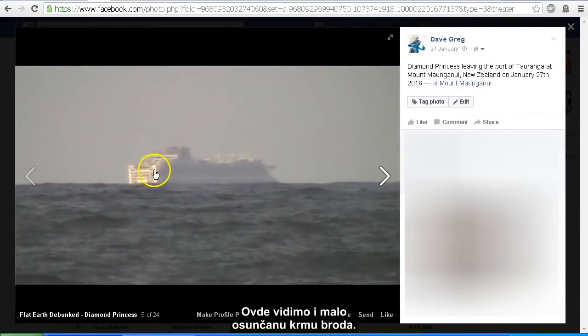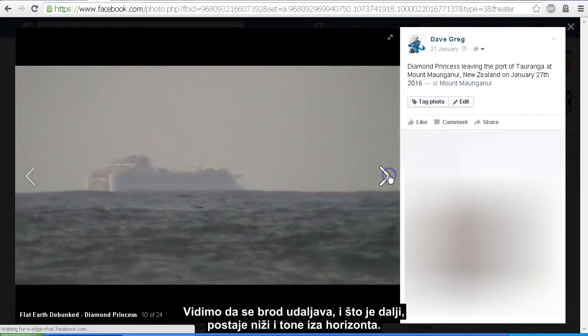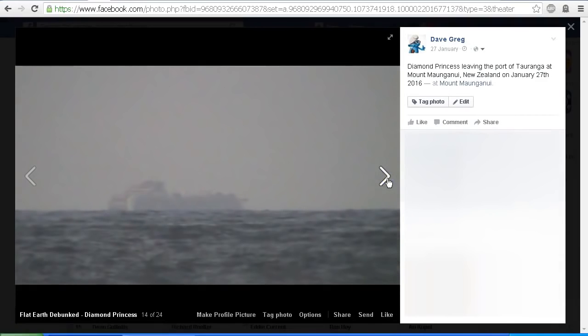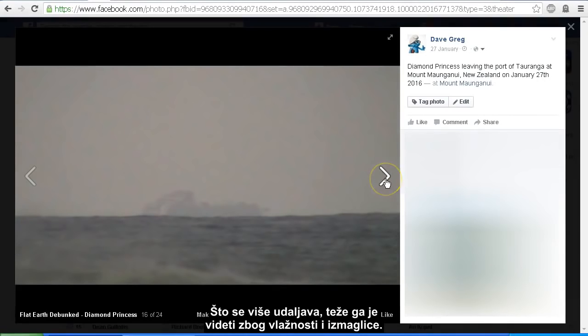Here we've got a bit of sunshine on the stern of the ship — the back of the ship. I should also point out that on this day there was extremely high humidity due to the weather, making visibility conditions not ideal. We can see that the ship is getting further out and as it gets further out it gets lower, sinking over the horizon, and because of the humidity it does become harder to see because of the haze.